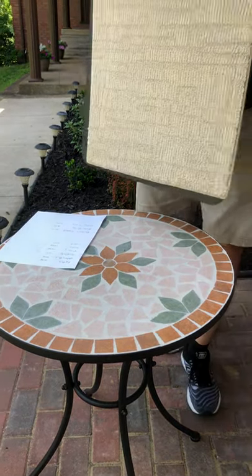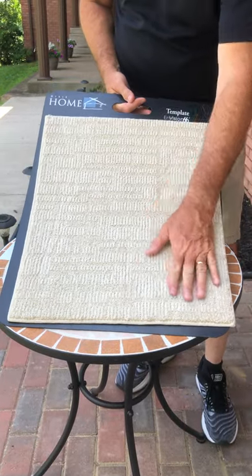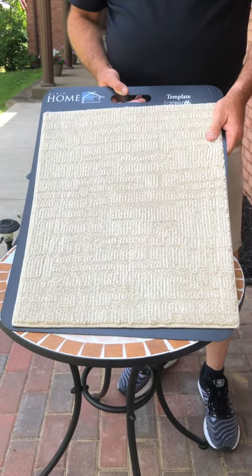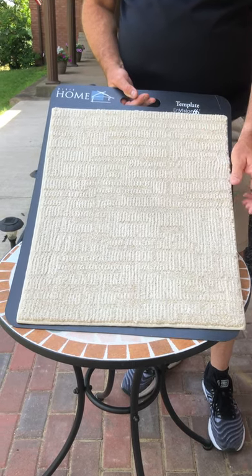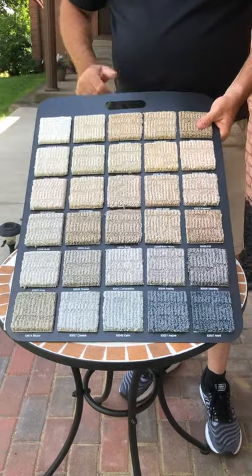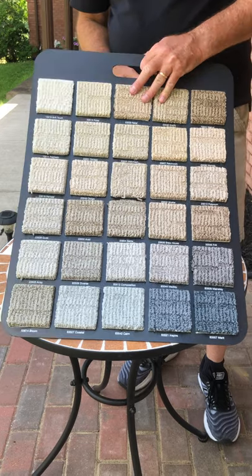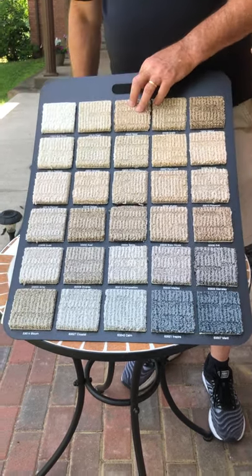Next up is a somewhat contemporary looking pattern called Template. Template is a very soft sort of feel product in a 6.6 nylon that has a sophisticated visual because of its varied pattern. It does have a little bit of a geometry effect to it. Color-wise, there are some deeper saturated tones, plenty of beige, and plenty of gray to choose from. Template comes in at $17.91 a yard.